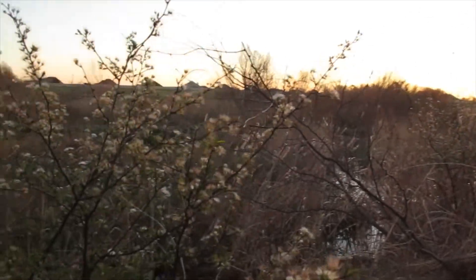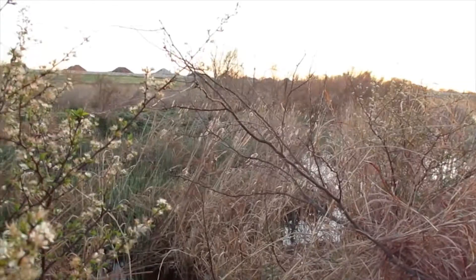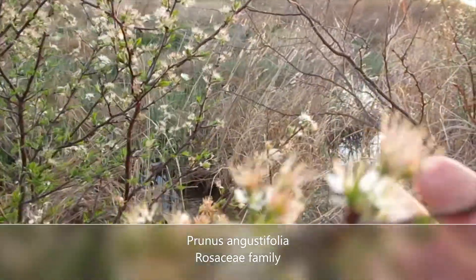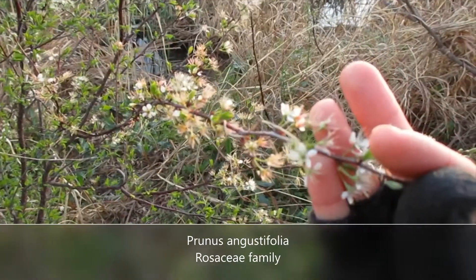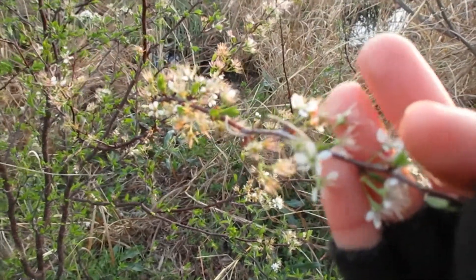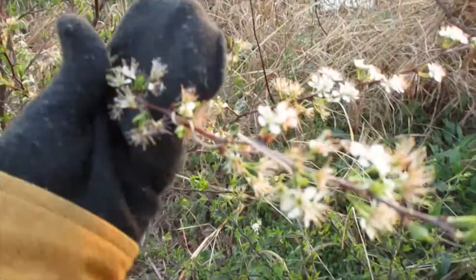Here we are just at sunrise at this little creek that feeds Lake Wichita. I'm in front of Prunus angustifolia — this is Chickasaw plum. It's in the Rosaceae plant family, the rose family. The genus is the one that contains cherries and plums, so this is related to the cherries and plums that you eat.